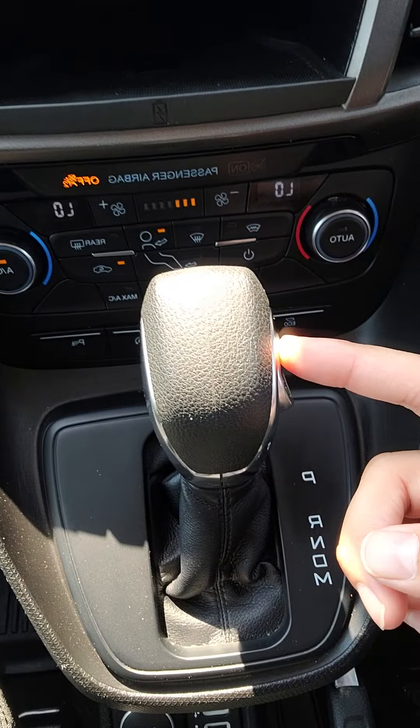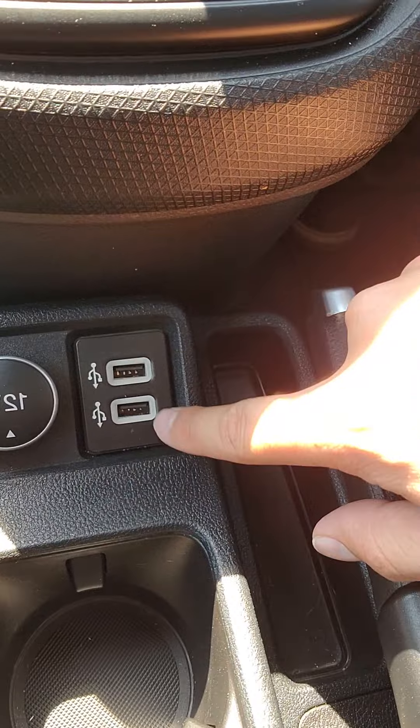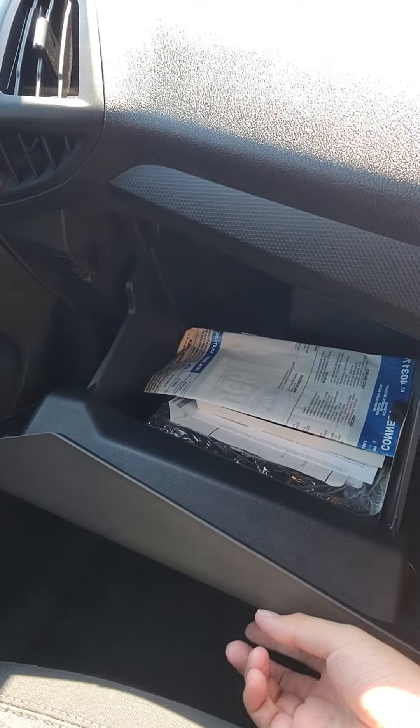You have a manual mode here if you wanted to shift through your gears. Two USB ports and a 12 volt conversion. Got a little bit of storage here as well, and some additional storage here too.